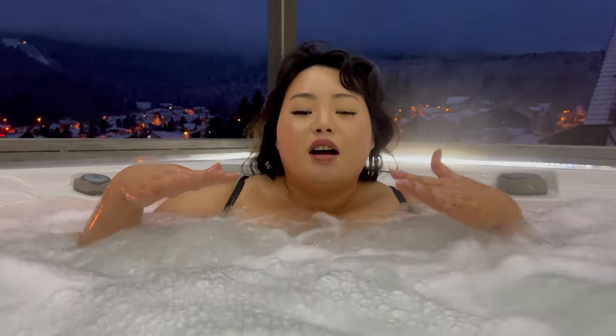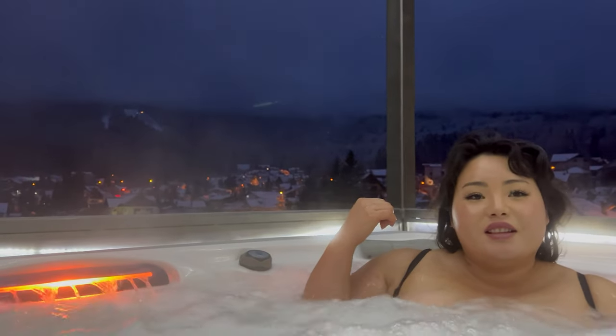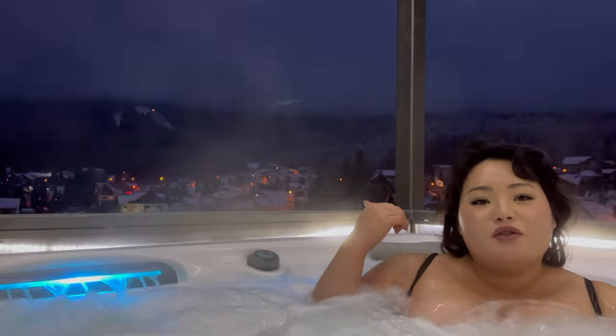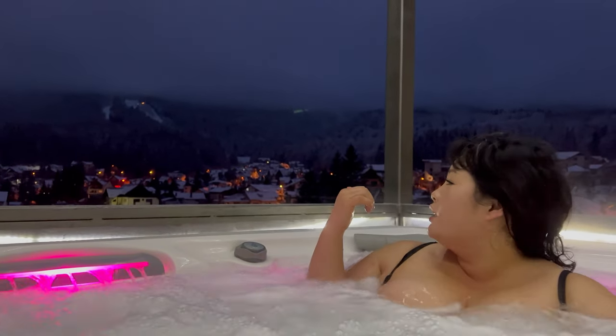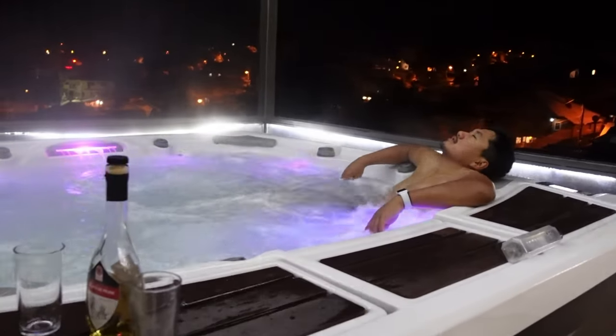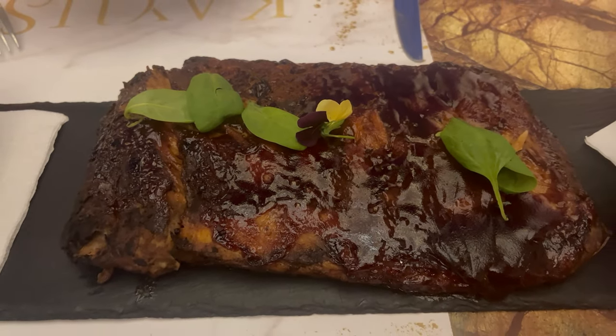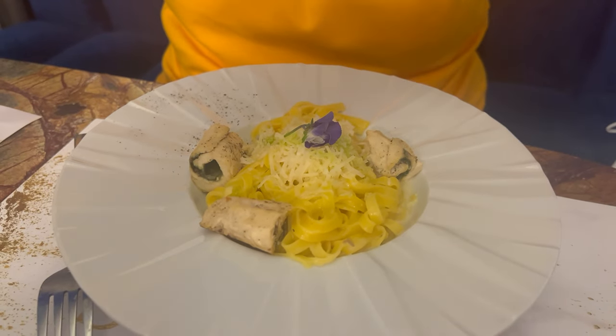Good evening everyone, we are at the rooftop hot tub. Right behind you is the town and the valley — absolutely beautiful. In the evening we went back to the hotel, relaxed in the jacuzzi with some palinca on the side, and then afterwards got a nice hefty dinner to end the night.